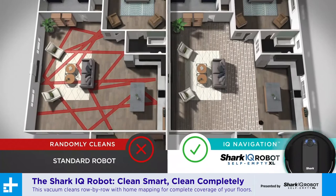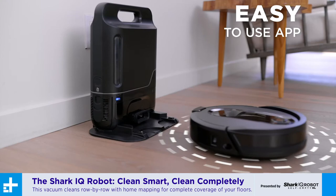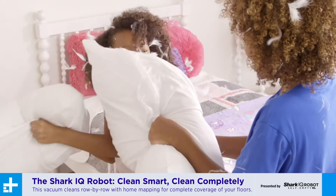Tell me more about this home mapping. Using the Shark Clean app, you can create a floor plan of your home and label rooms so you can choose which ones to immediately clean, or you can schedule a whole home cleaning using your smartphone or voice control with Amazon Alexa or Google Assistant.